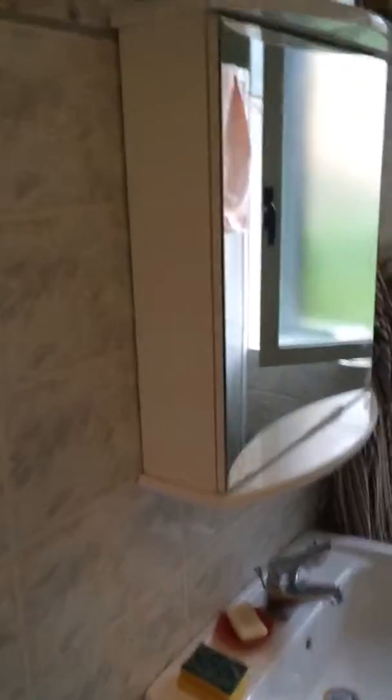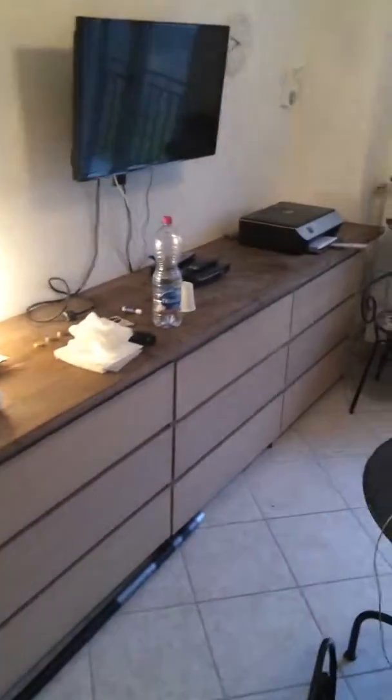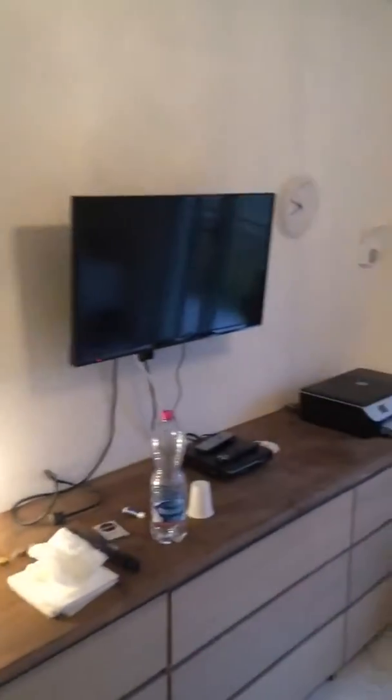Bathroom. This is the kitchen. Fridge. Got dresser drawers for guests to use. New TV.